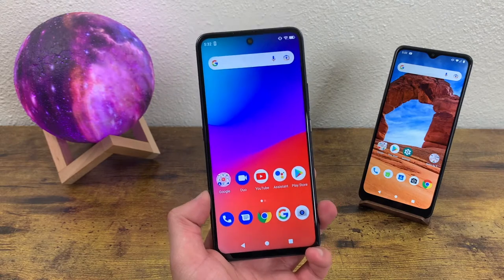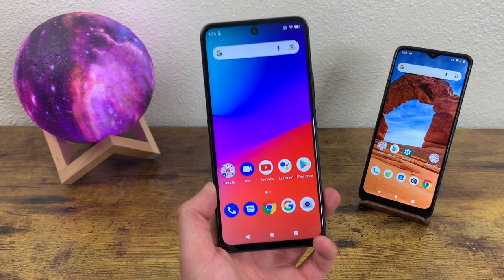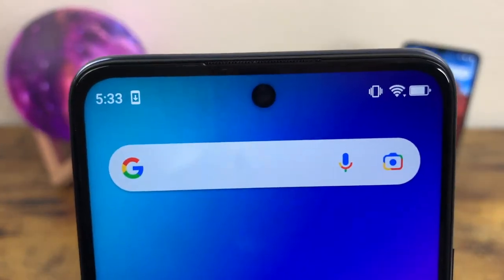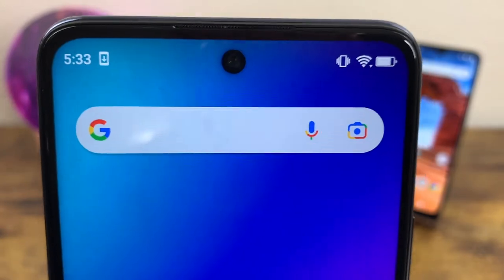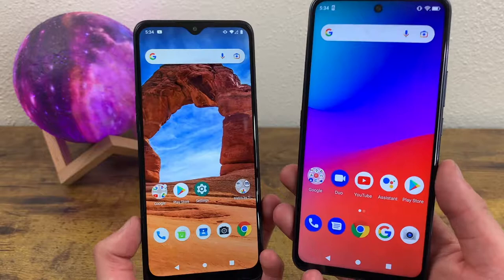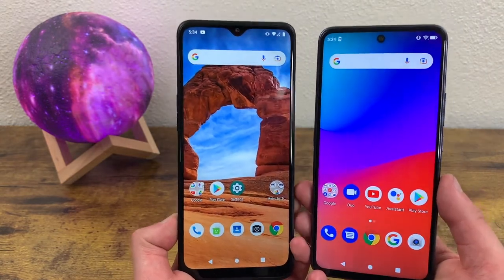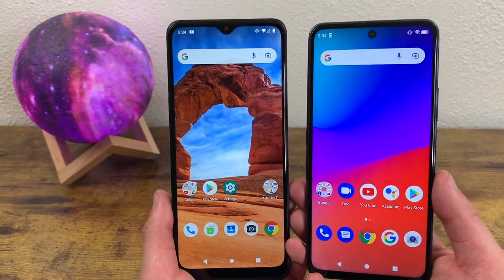Now the Blue G91 Pro has a 6.7-inch LCD display with a resolution of 1080p, a PPI of 395, and an aspect ratio of 20 by 9. We got a hole punch for the front-facing camera up here, and this camera is also 16 megapixels. I think the hole punch looks a lot nicer and cleaner than the water drop notch, and it gives the phone a nice modern look. The bezels are pretty much the same size, though the G91 Pro might have slightly smaller bezels. But without a doubt, the Revel V Plus is definitely bigger, so keep that in mind if you want a larger display.